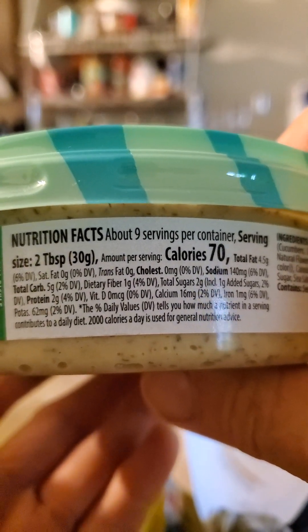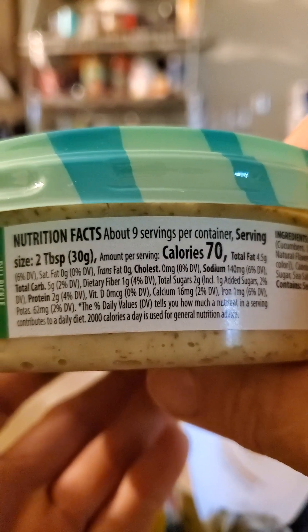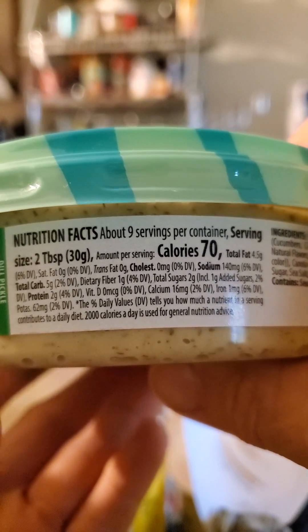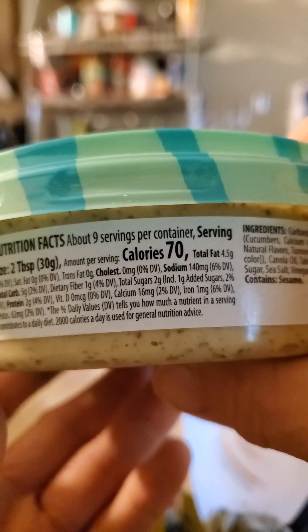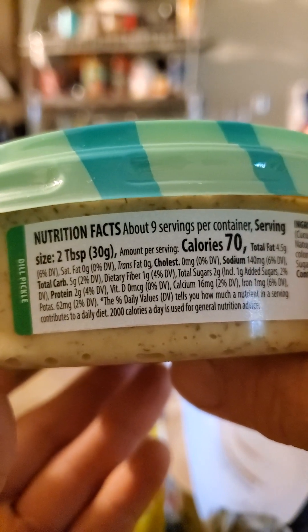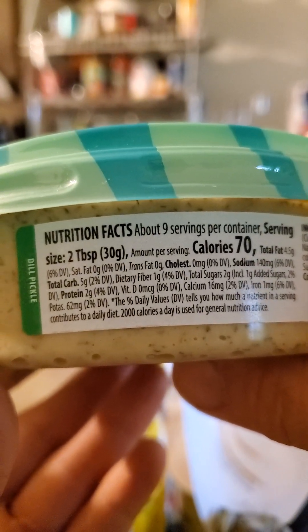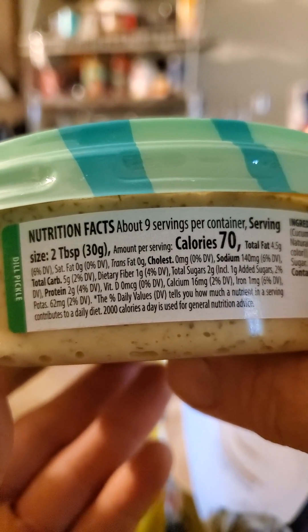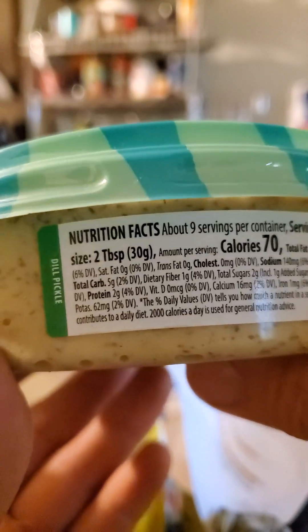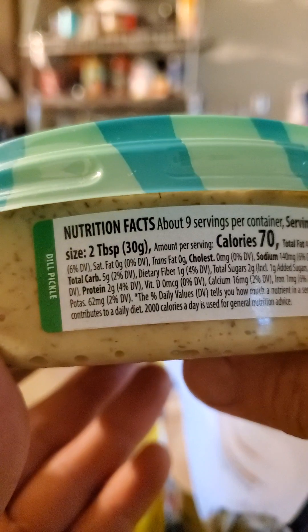We start with the nutrition facts. Four and a half grams of fat, of which none are saturated, and no trans fats either. No cholesterol. 140 milligrams of sodium, and that's a two tablespoon serving size. Total carbs: five. One gram of dietary fiber, two grams of sugar, of which one is added, and then also two grams of protein.